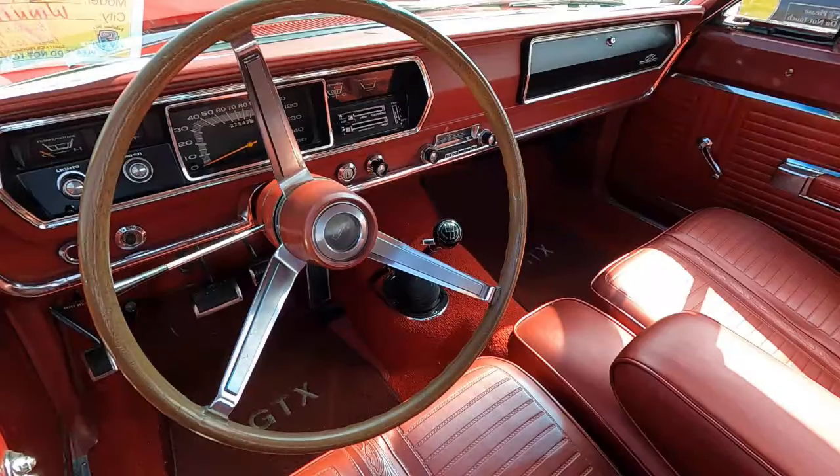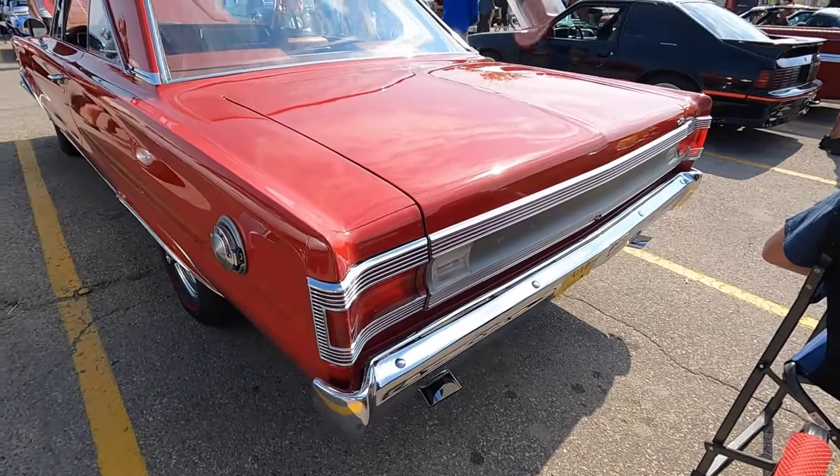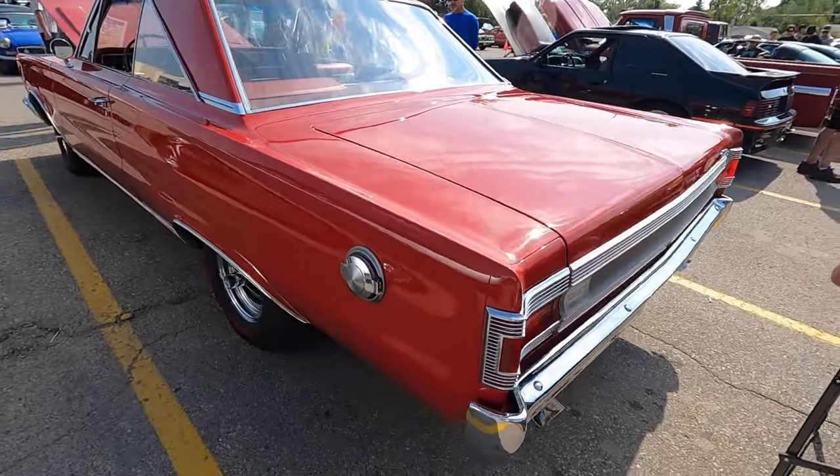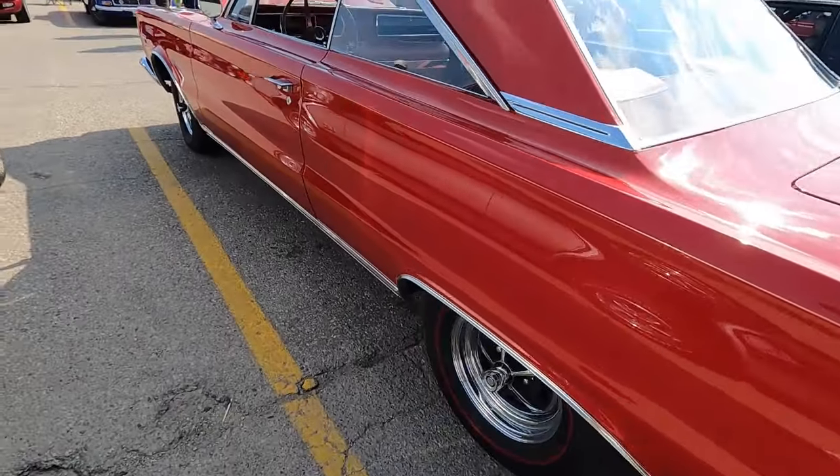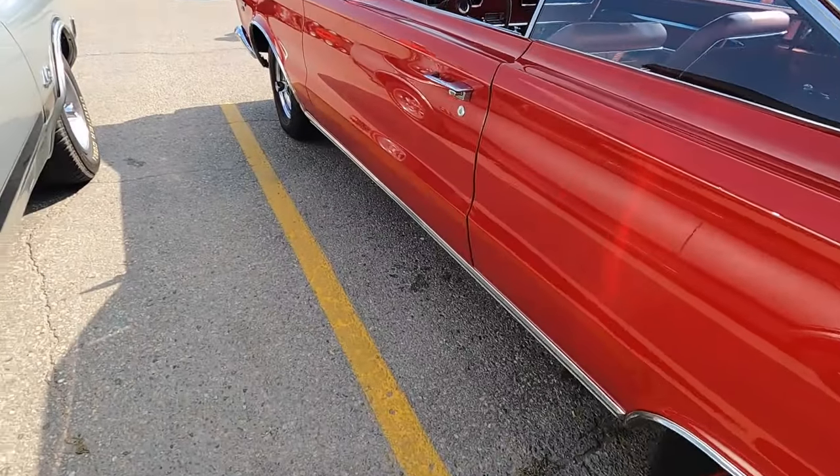Inside, special items included bucket seats and a 150 mile-per-hour speedometer. The '67 GTX didn't end up putting much of a dent in GTO sales numbers, but the pattern was clear and they really nailed it a year later with the '68 Road Runner.